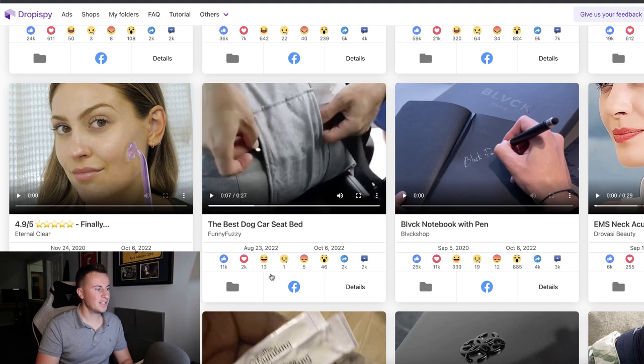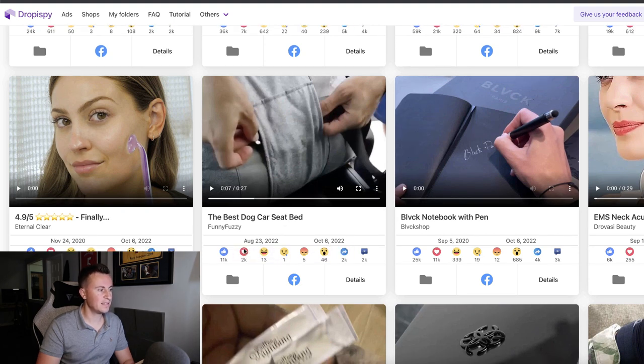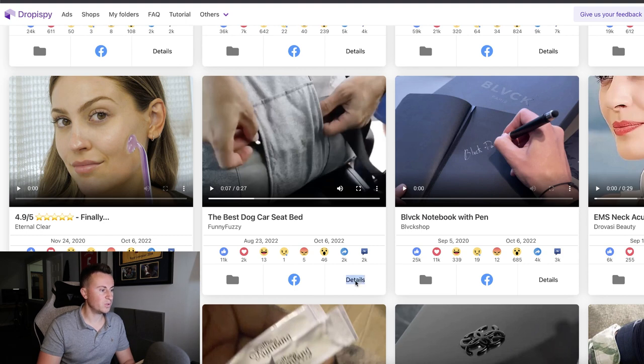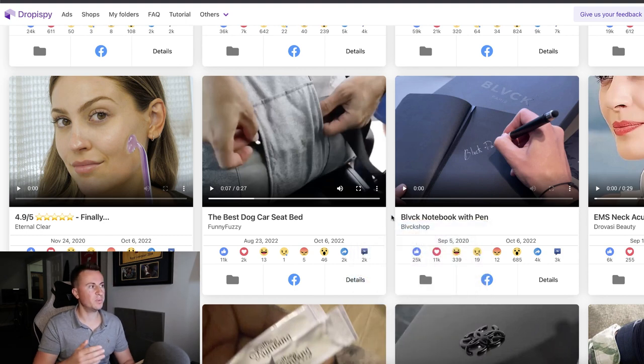When going through results, I look at the ad creative itself, the headline for hints about the product, and crucially the dates and engagement numbers. The 'last seen' date is really important — it tells you if the ad is still active. If it's still active, it must be making money; nobody pays to run ads for a significant amount of time if they're not making money. At that point I'll just right-click 'Details' and open it in a new tab to come back to it.